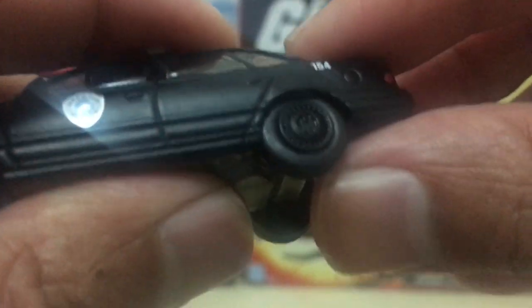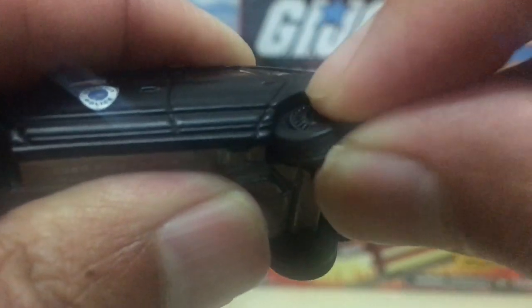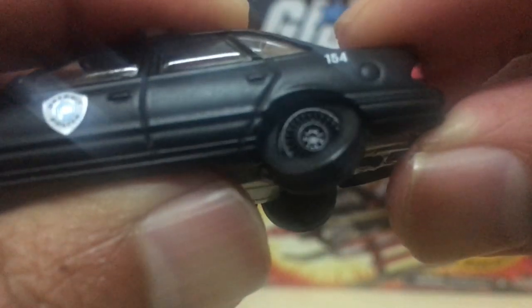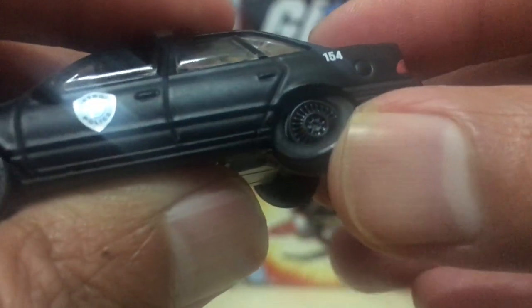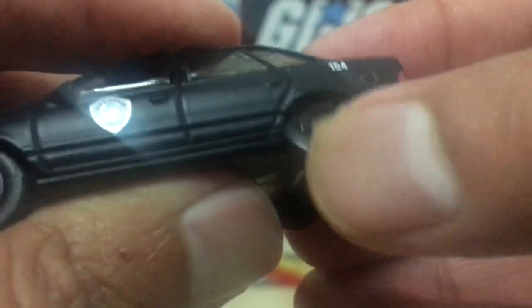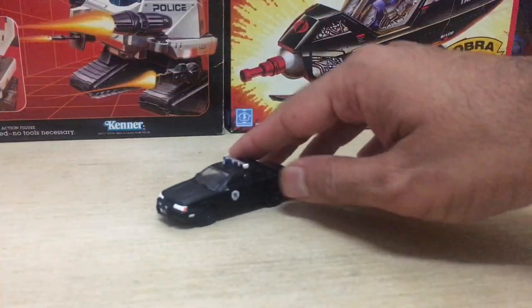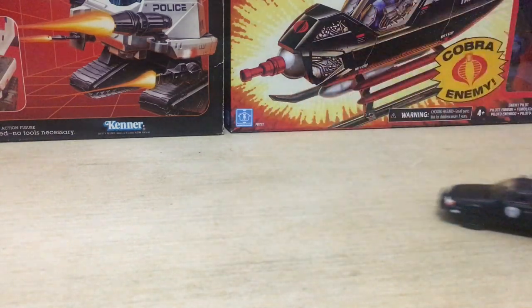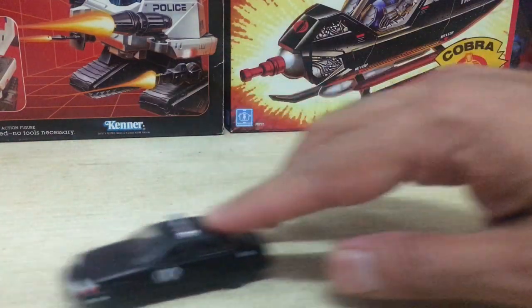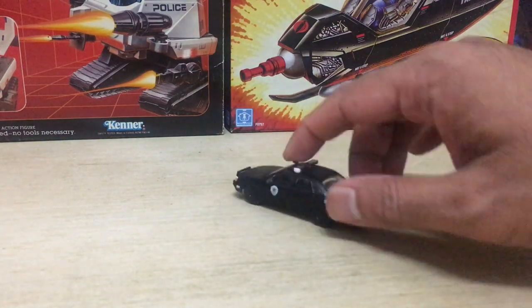Robocop's car also comes with rubber tires — none of that plastic. These are very nice. The tires can actually be removed off the rims, and they promise a very smooth rolling action. The vehicle operation is very smooth. Rubber tires are a treat — they're excellent to move the vehicle along, and you're going to have a lot of fun if you actually use your diecast vehicles for play instead of just display.